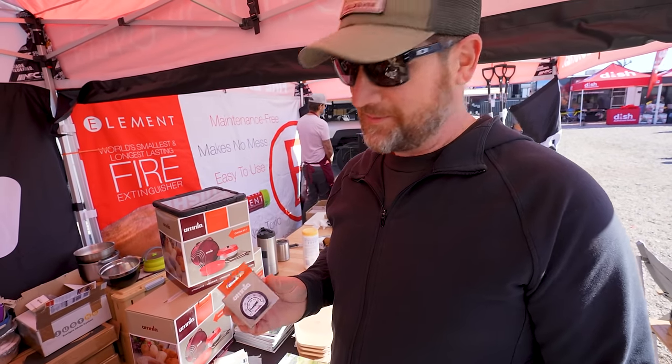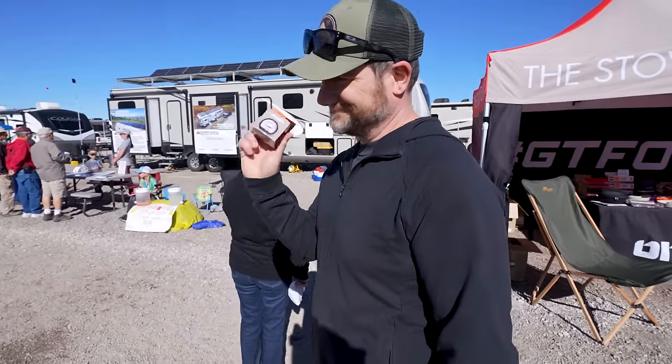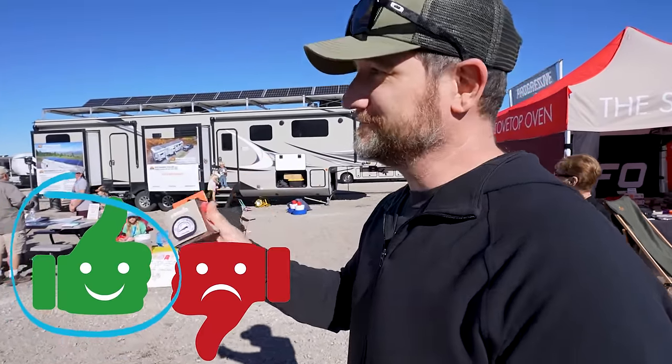I absolutely love this stovetop oven, but I'm missing the thermometer, so I'm going to have to get that today. Our first purchase! I'm actually really excited — I've wanted this for quite some time, and seeing it here today it's just super cool.